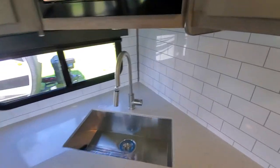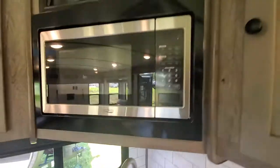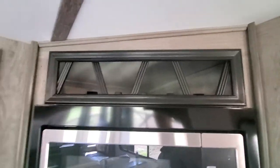Residential style sink and sprayer, big microwave, and a wine rack — look at that.